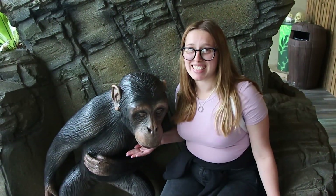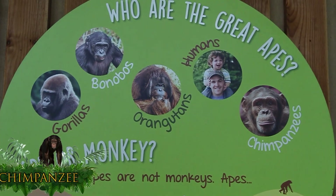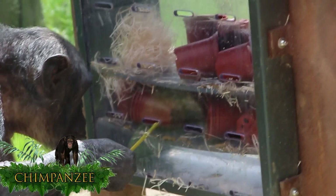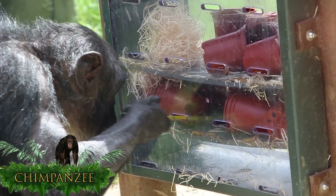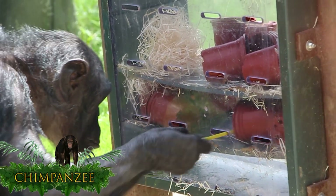Here are the chimpanzees. Chimpanzees are one of four types of great ape, alongside bonobos, gorillas and orangutans. Chimpanzees are the most intelligent primates apart from humans.